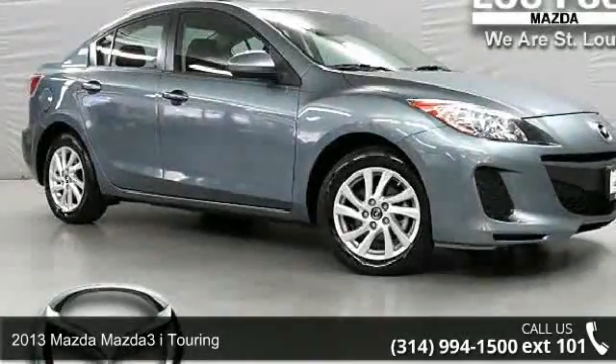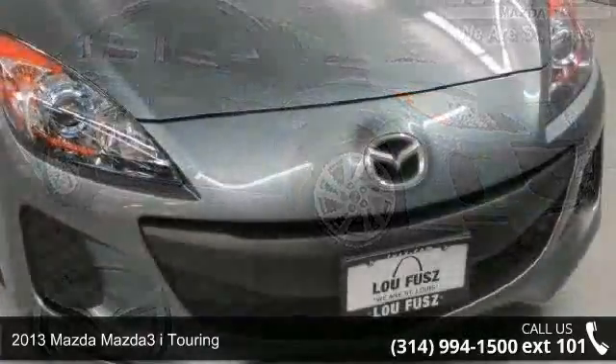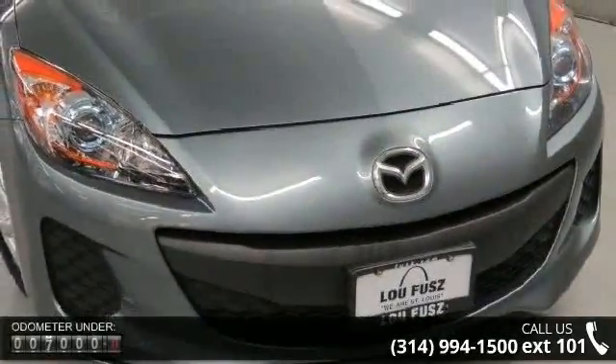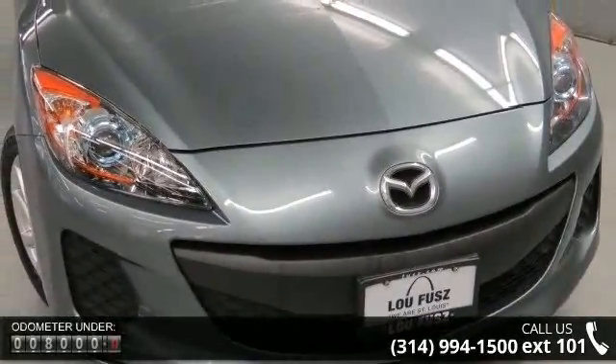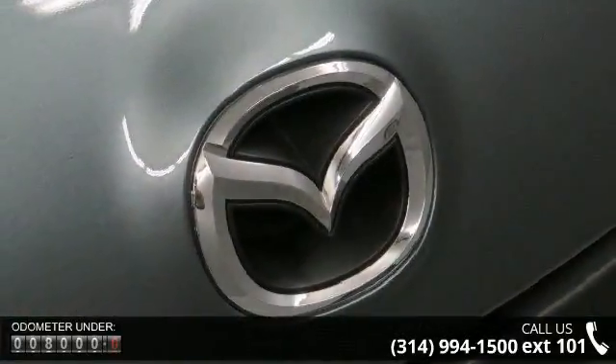Arrive in style with this 2013 Mazda Mazda 3. If you are looking for a first-rate auto, this one could be yours today. This vehicle comes with a reliable 4-cylinder engine connected to a smooth shifting automatic transmission.